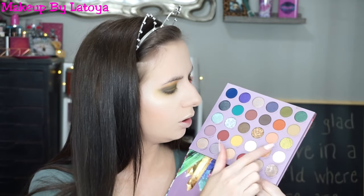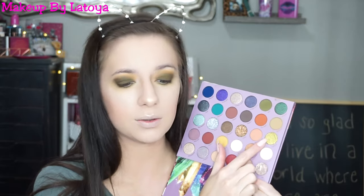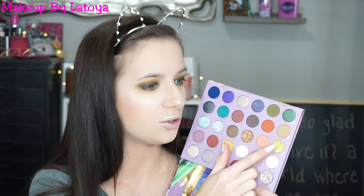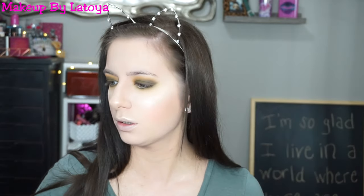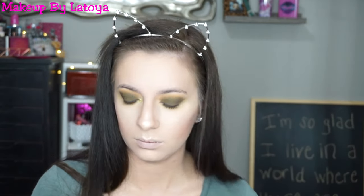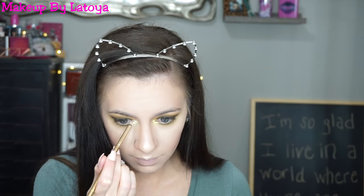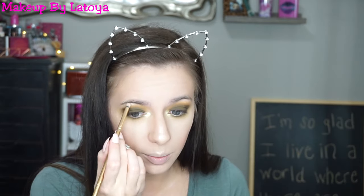Now I think I'm going to mix Pearl and Peridot — however you want to say it. I'm going to go into this green shade right here and Pearl, mix them together, and put that in my inner corners. So there's just Peridot all by itself, and now I'm going to put Pearl on top — that's really pigmented but really pretty. I'm going to put Pearl just on my brow bone as well.